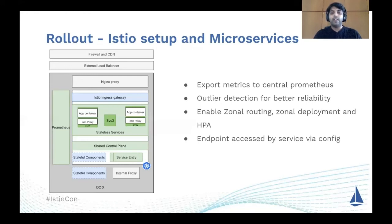We wanted to make sure metrics are captured in a central Prometheus, enabling monitoring, alerting, and dashboarding with a high-level view across a region or multi-region. Outlier detection is a great feature that helps improve reliability — we can configure retries on particular error codes and set the number of retries. This also enables zonal routing, which was one of our core requirements.